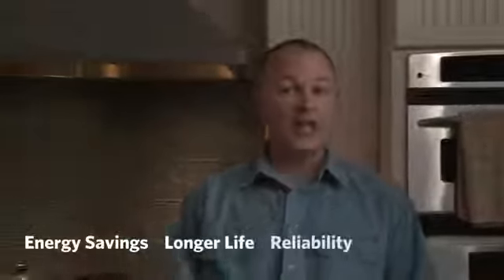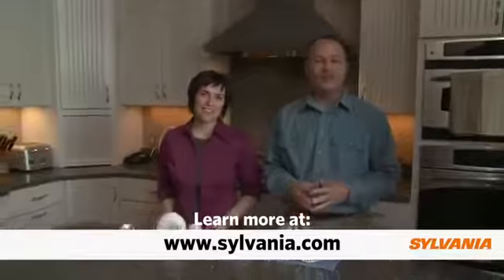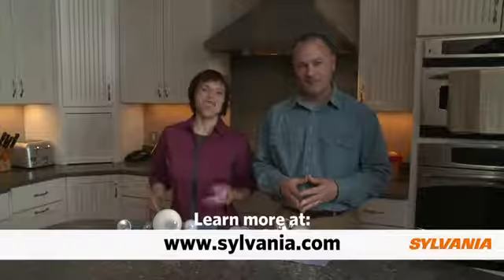Sylvania is a world leader in lighting products for the home — products that offer substantial energy savings, longer life, reliability, and sustainability. Look to Sylvania to be your partner in your next lighting design or upgrade project. To learn more about these exciting products and to get additional tips and ideas, visit us online at sylvania.com. Thanks for listening.